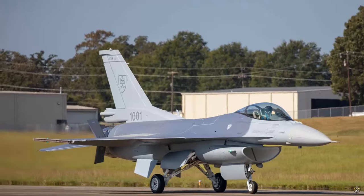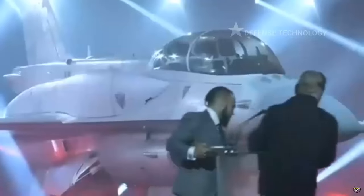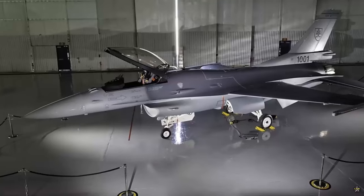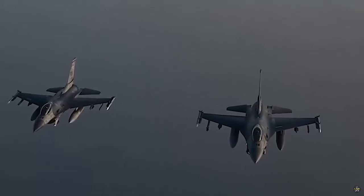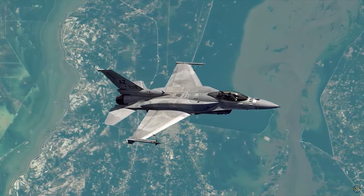Slovakia is at the forefront of adopting Europe's most advanced fourth-generation fighter, the F-16 Block 70. These jets not only represent a stronger alliance between Slovakia, the United States, and NATO allies, but also equip the Slovak Air Force with advanced capabilities to face 21st century security challenges.